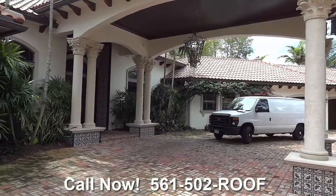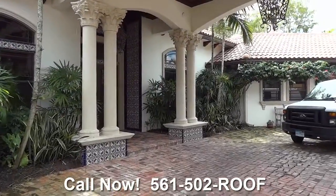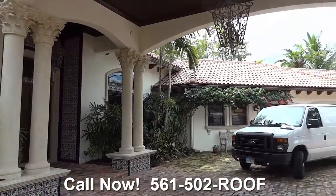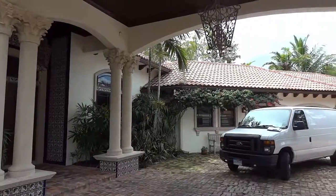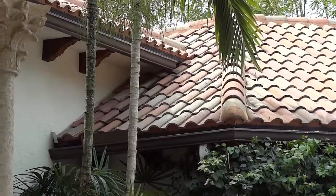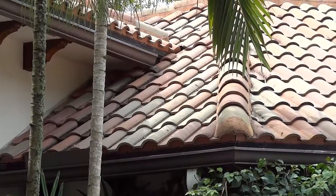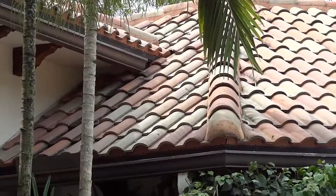Today we're at a lovely estate home and we have a roof leak right up in that lower roof. Right where that water comes down, we've got a problem there and we're going to sort it out.